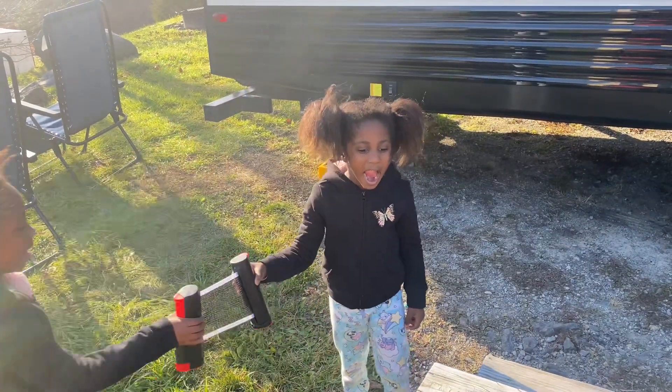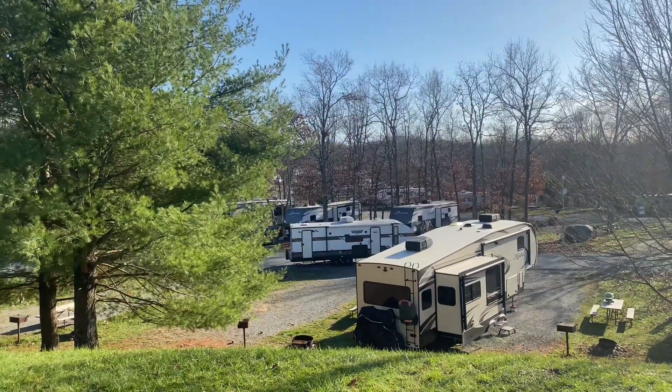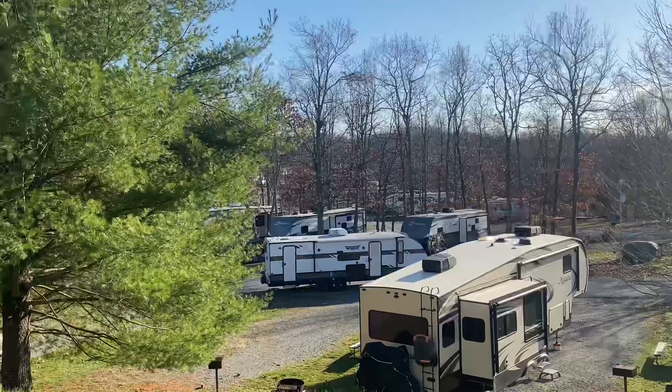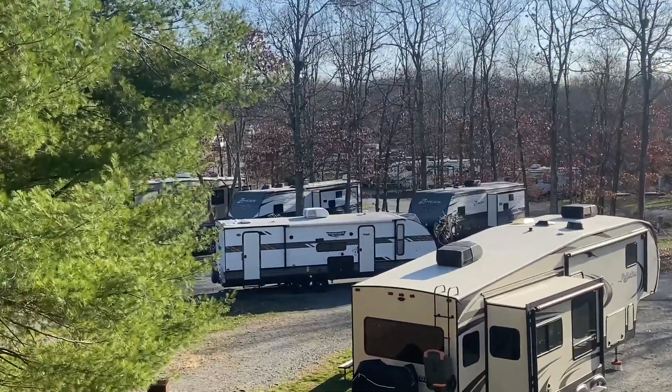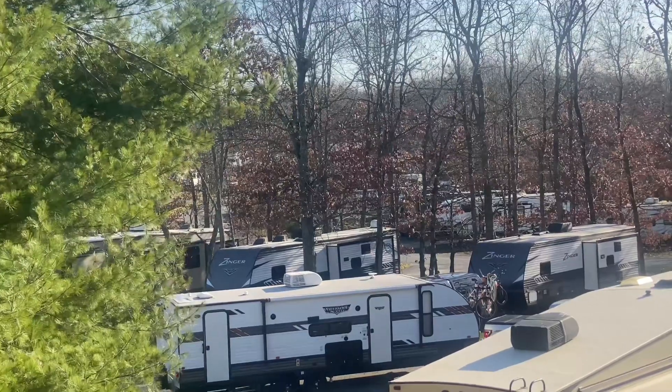Something really cool — look at the bike rack on this trailer nearby. It's not on top, it's like on the bottom of it. You see that bike right there? That is pretty cool.